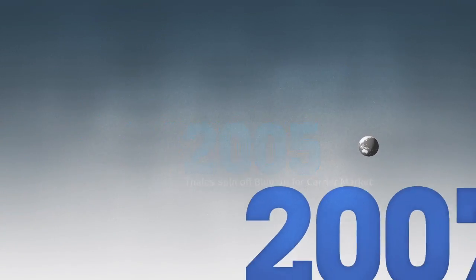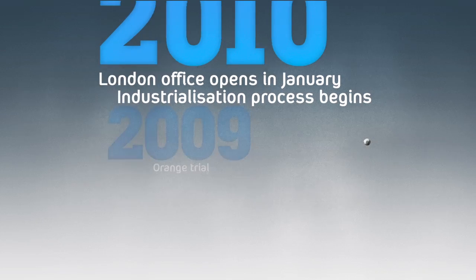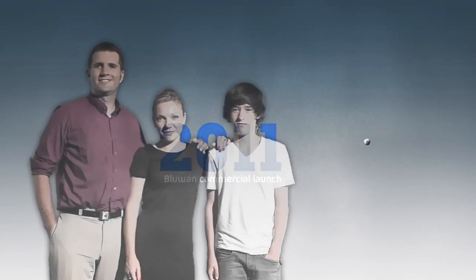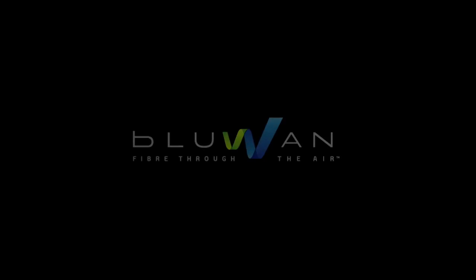Capitalizing on years of aerospace and defense R&D, next-generation access for all is here. And it's called Fiber Through the Air.